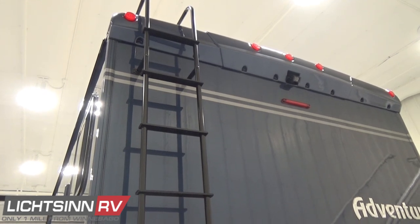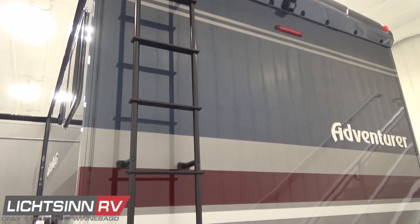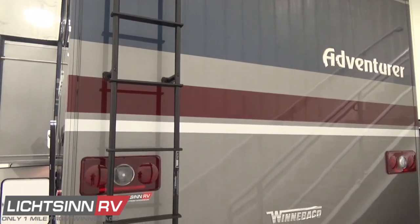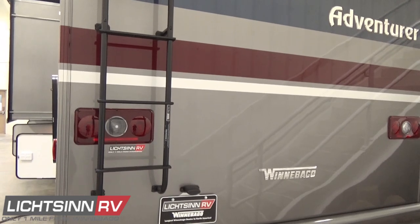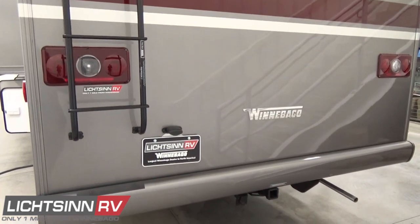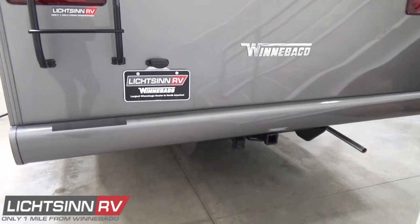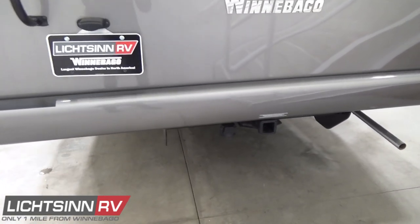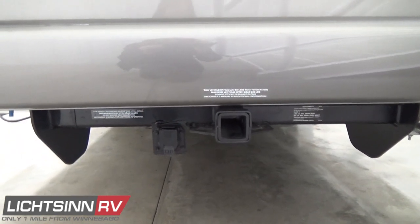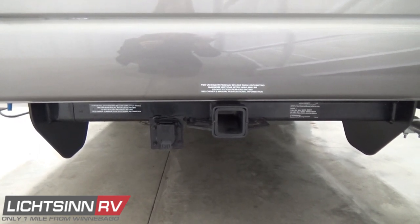Here you can see the exterior shower and access to the rooftop. This coach has the full 5,000-pound factory-installed tow package equipped with a 7-pin bargeman wiring harness. The hitch is also E-coated in the latest E-coat technology.